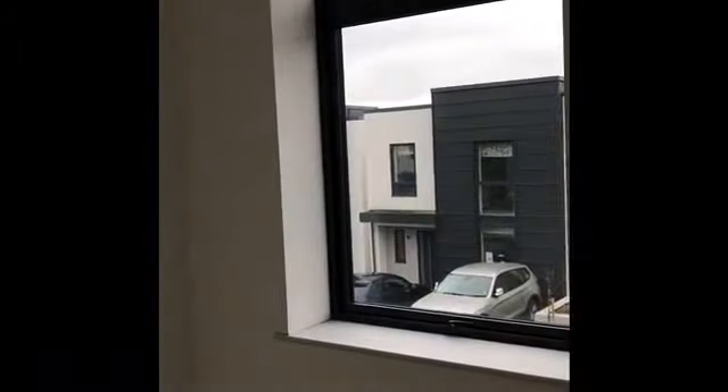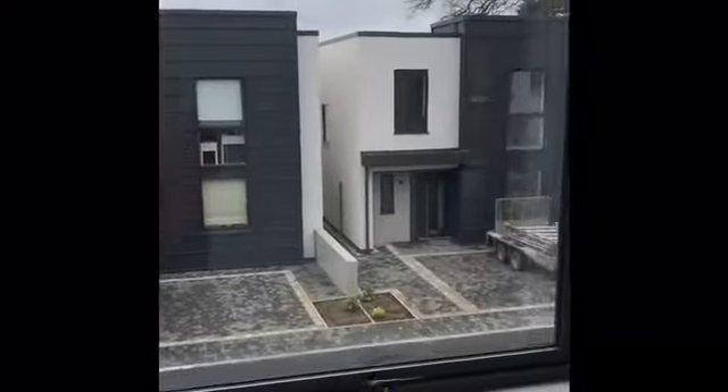Continuing up to the ground floor, there's a small ground floor landing with a doorway to a study at the front, which is south facing, overlooking the road.